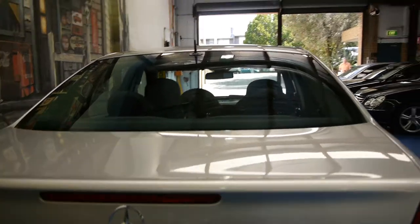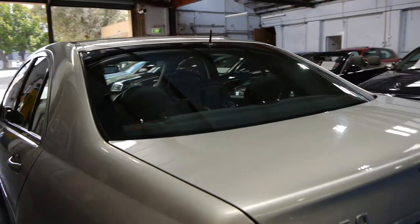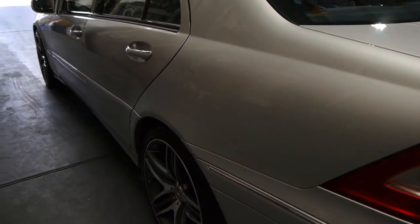It's got rear parking sensors, front parking sensors. There's your spare wheel, it's even got the fuses and everything from new, your warning triangle. The C350 was a seriously expensive car when it was new, especially in a Sport. It was in the vicinity of $105,000. It's had these very nice AMG Mercedes-Benz wheels put on which suit the car very well.